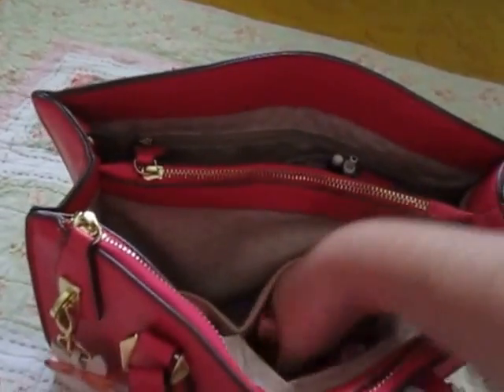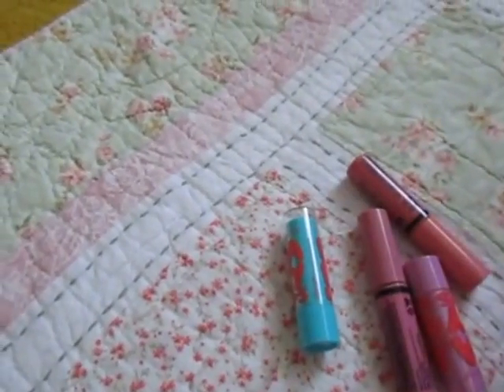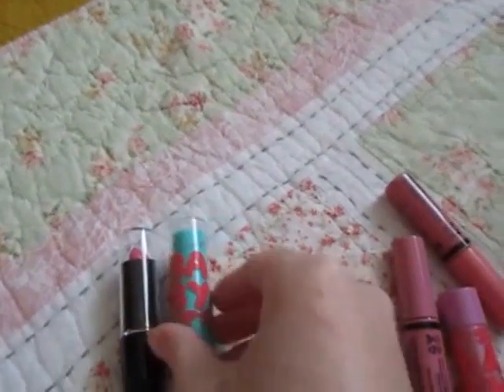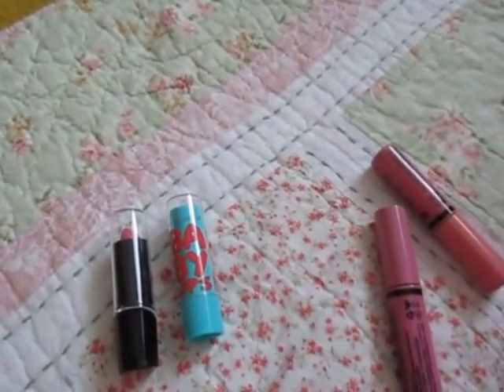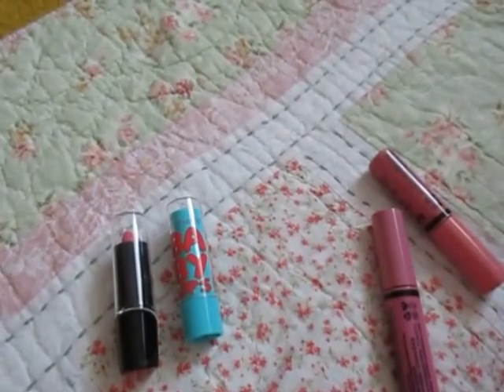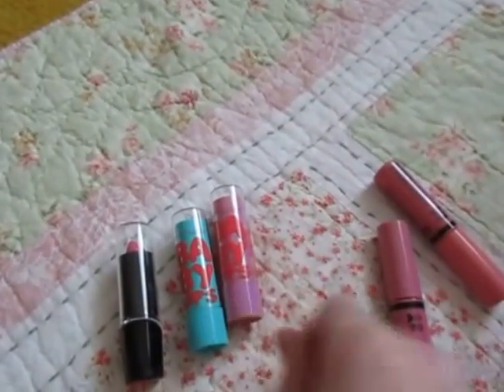I have plenty of lippies in this bag. I have a Wet n' Wild lipstick, Baby Lips in Twinkle, and a Baby Lips in O'Orchid — it's from the Buds collection.